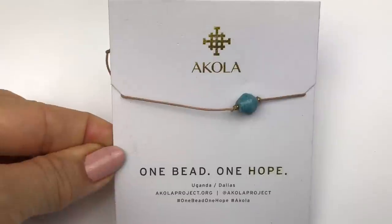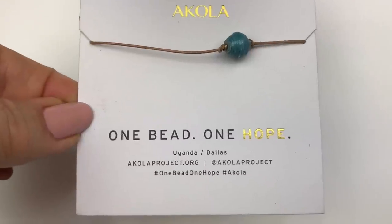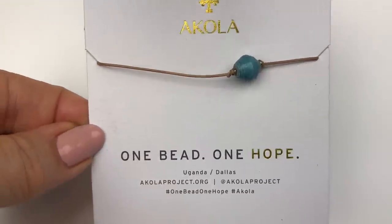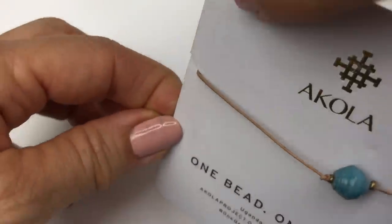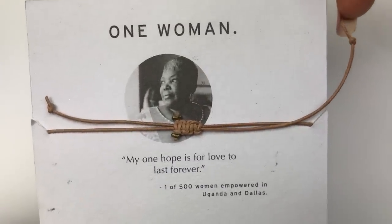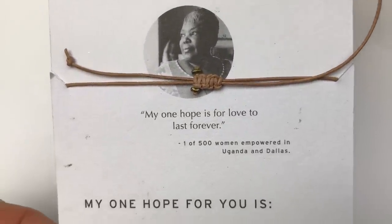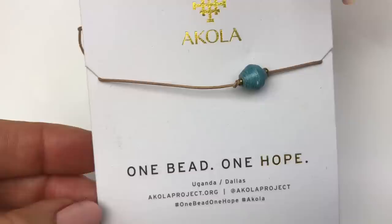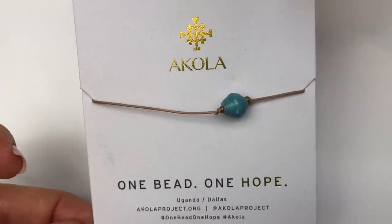Another new on card piece — Acola, one bead, one hope. It says acolaproject.org. This is a glass bead on a beige cord, brand new on the card. And one woman: my one hope is for love to last forever. I will look that up to see if this is good for resale, otherwise I'll put that in the craft lot.